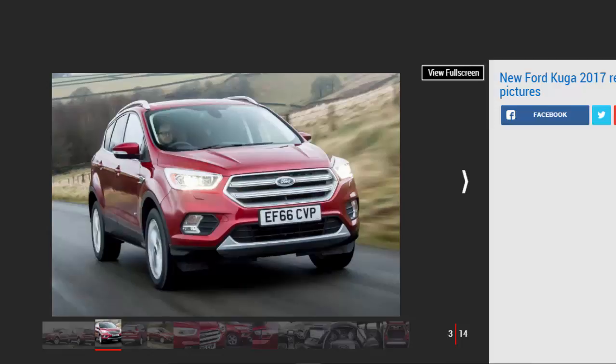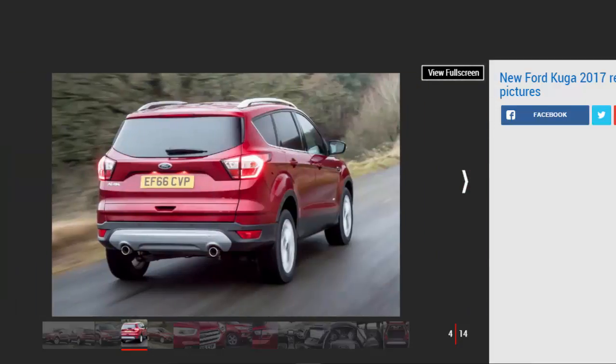A facelift can really make a difference, which is why the company has given the Kyoga a similar front grille to the bigger Edge, plus restyled lights front and rear, and a reshaped tailgate. The nip and tuck freshens up the design, although we still don't think it's as imposing or attractive as its funkier and more youthful rivals.